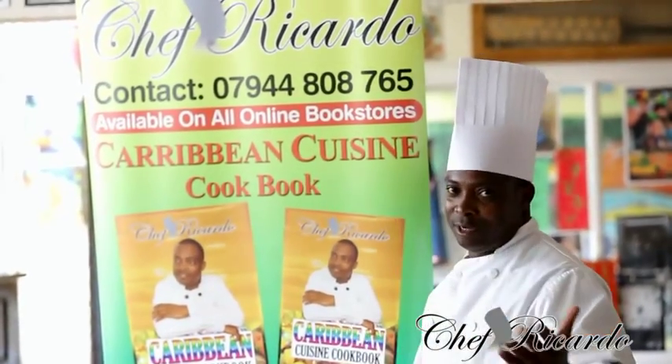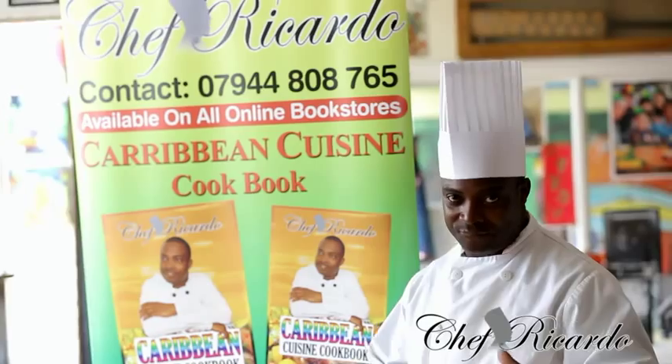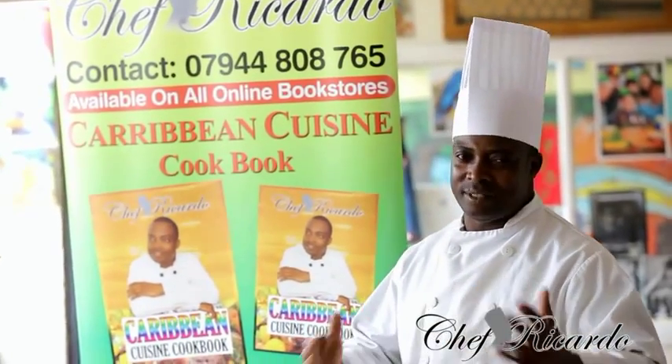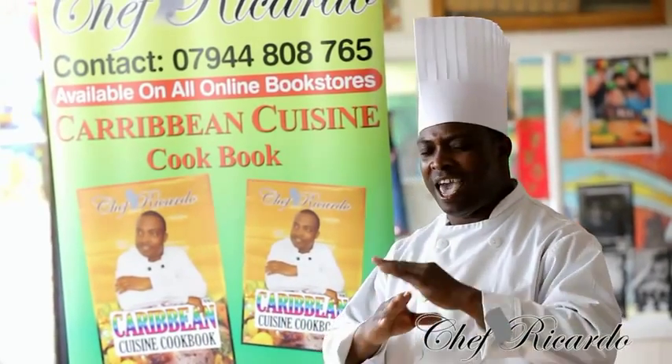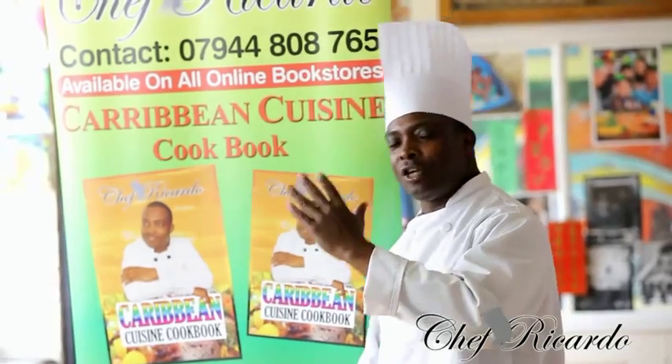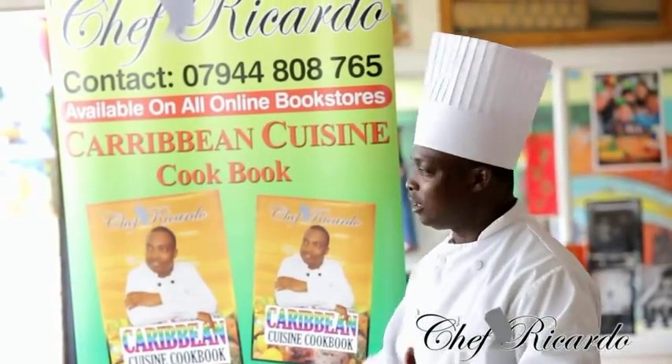This is just the banner right here which we are talking about at the moment. The book itself is on Amazon — it is worldwide international. You can get the book anywhere online. Once you go online and you type in Chef Ricotta Carby and Cuisine cooking book, you can find it.